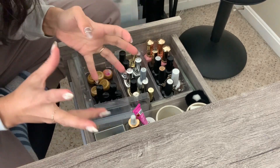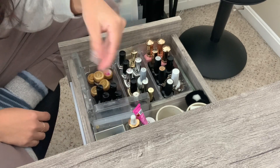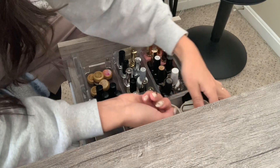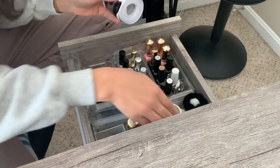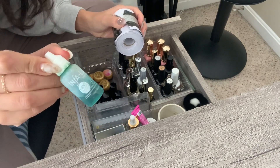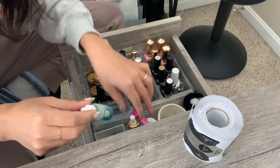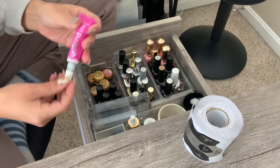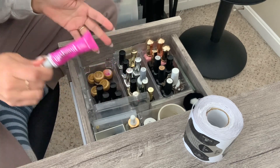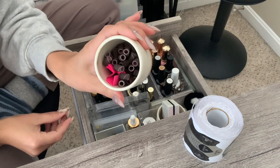You also want to have tools you use frequently — not every service, but frequently. For example, if you're doing extensions, you'd keep nail forms here. I also keep liquid styptic in my drawer — if you accidentally cut a client, you need that handy. You may remember it from nail school. Other things in the first drawer: items that are necessary but not needed daily, like nail glue.